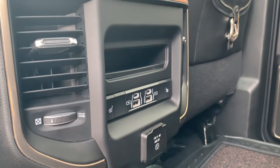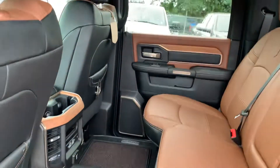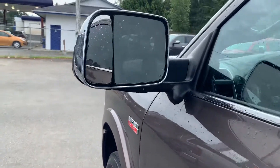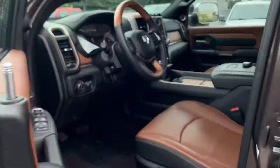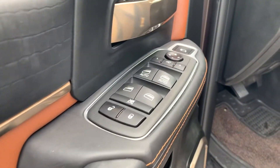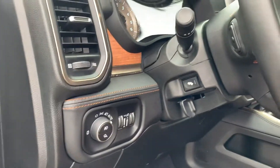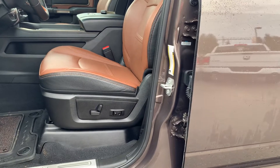Connectivity in the rear, rear heated seats, and another outlet for charging back here. Power mirrors, blind spot indicator, cross path detection, memory seating which connects to your key fob as well. Automatic headlamps, power pedals, power driver seat, heated and air-conditioned seats.